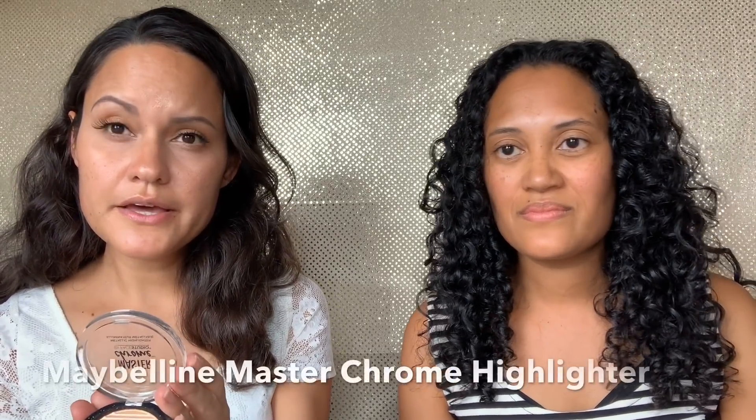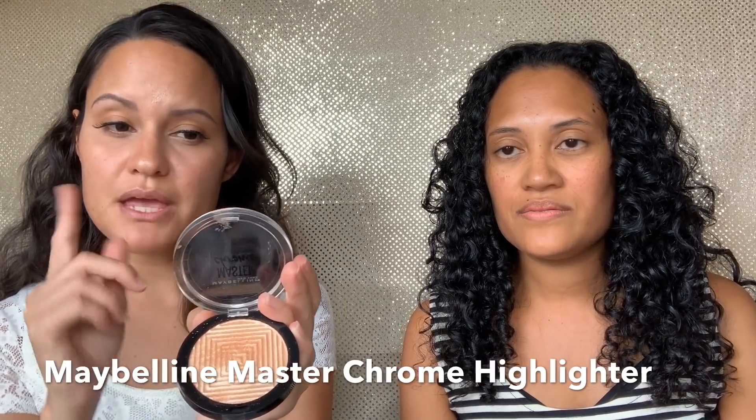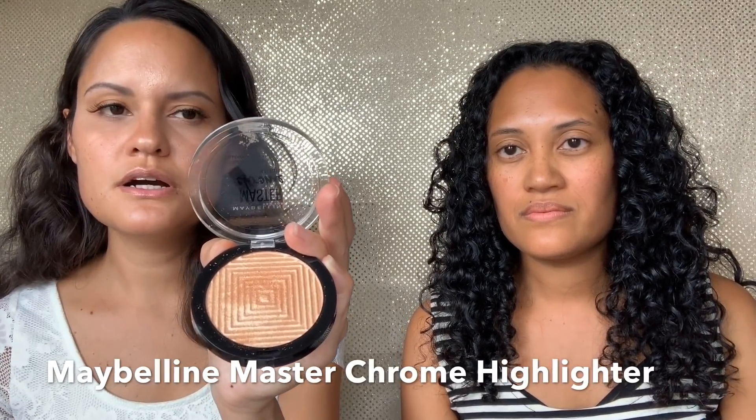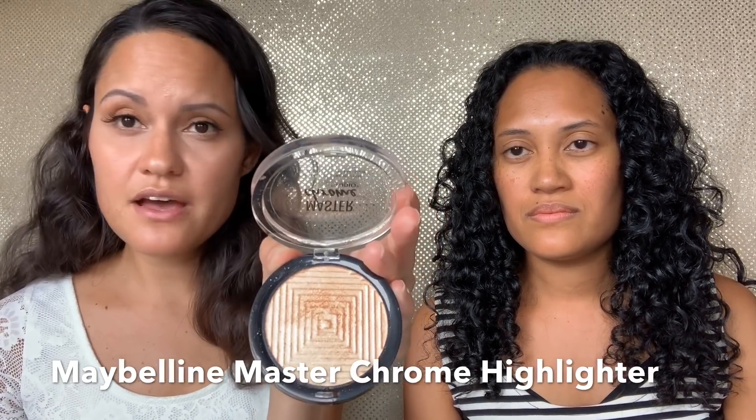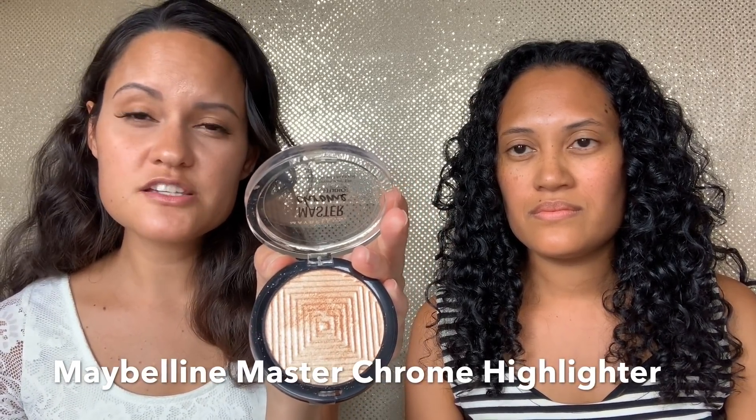Next is highlighter — highlighter makes you a glowing goddess! The highlighter I recommend is the Maybelline Master Chrome Highlighter. The shade I have is Molten Gold, but they have other shades that are just as pigmented and beautiful.